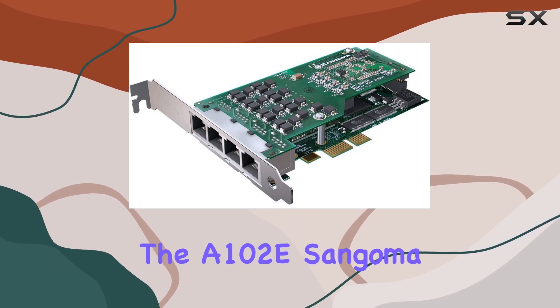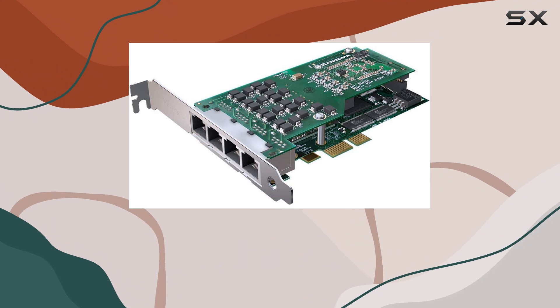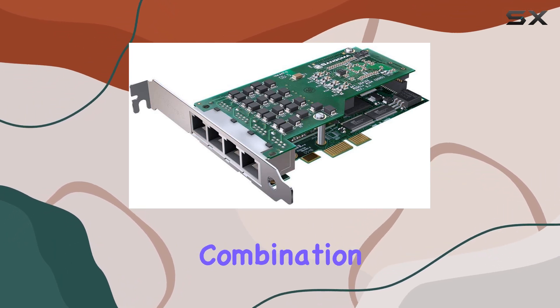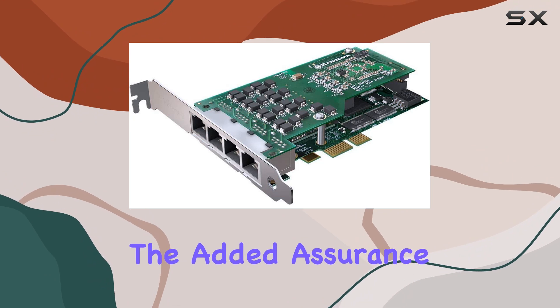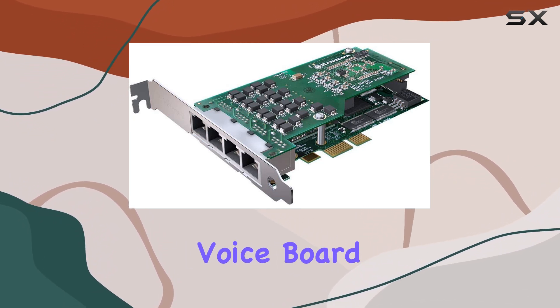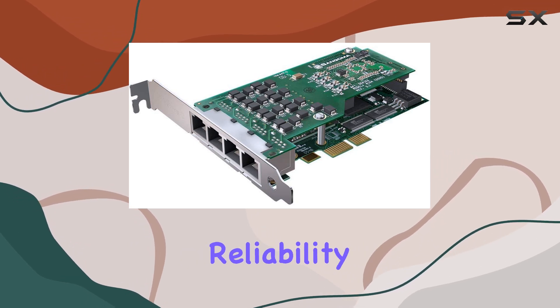In conclusion, the A102E Sangoma voice board is a top-tier choice for anyone in need of a reliable and efficient voice communication solution. Its combination of high performance, ease of use, durability, and excellent support makes it a standout product in the market. With the added assurance of a one-year warranty, users can confidently invest in this voice board, knowing they are backed by Sangoma's commitment to quality and reliability.